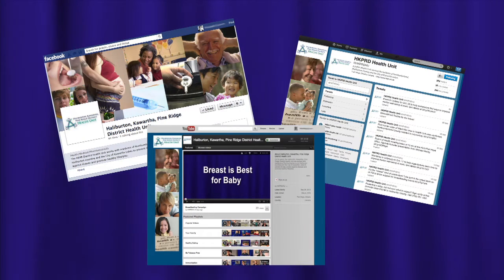We wanted to refresh our website and make it more user friendly, make it easier for people to find topics that they're interested in, and also to add some new features to the website including our Facebook page, our Twitter account and our YouTube channel.